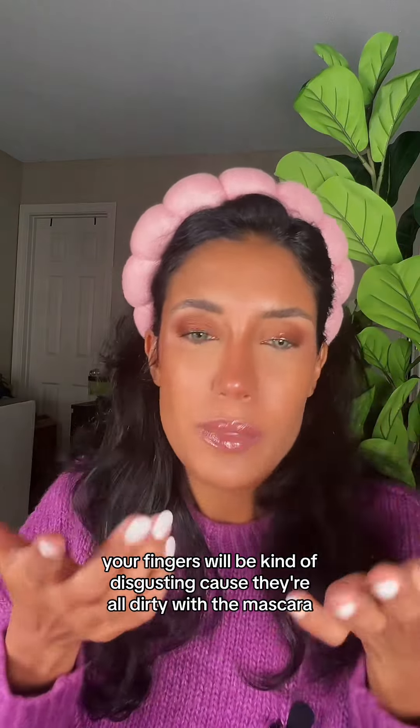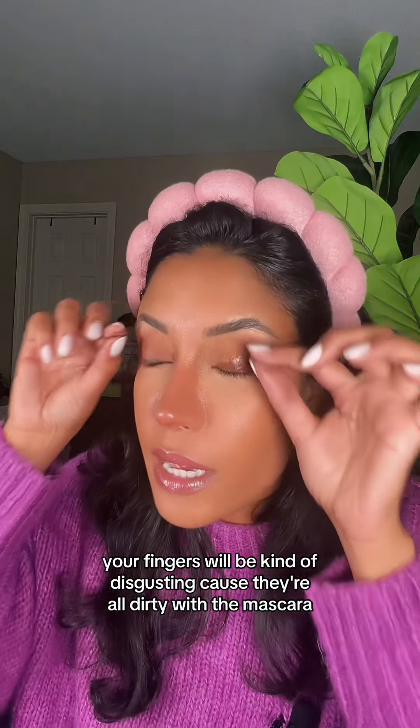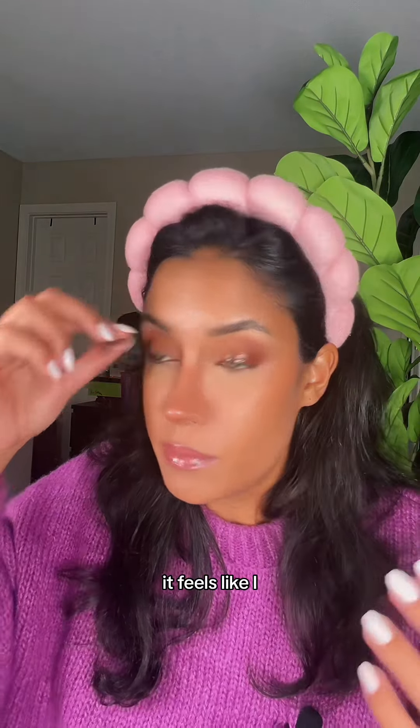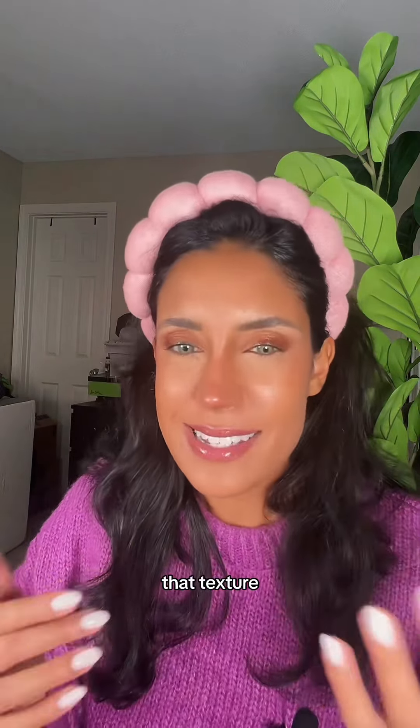Your fingers will be kind of disgusting because they're all dirty with the mascara and this oily stuff. It's not exactly like an oil — it honestly feels like waterproof makeup remover. That texture.